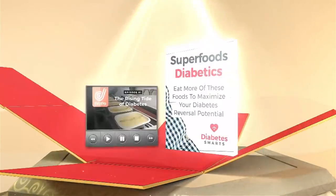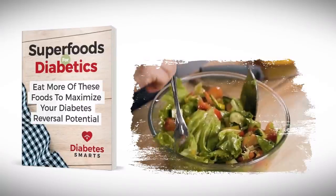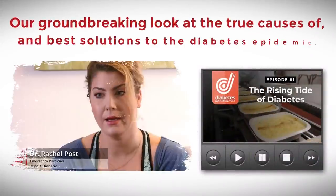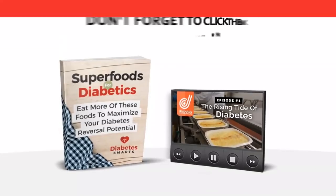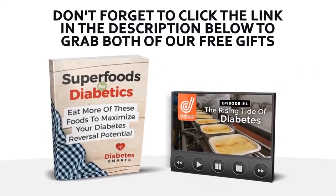It's just about time to dive into the sour zest of lemons. But first, let's get you your two free gifts. Check out Superfoods for Diabetics, our amazing new book, where you'll discover which foods can help you fight diabetes. And watch episode 1 of That Diabetes Documentary, our groundbreaking look at the true causes of and best solutions to the diabetes epidemic. You can grab both gifts right now, simply by clicking the link in the description below. OK, pucker up, it's time to slice into... LEMONS!